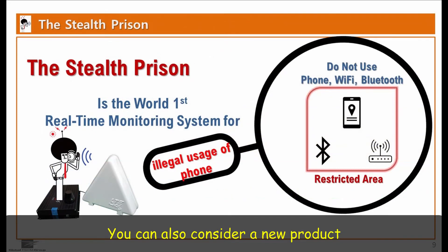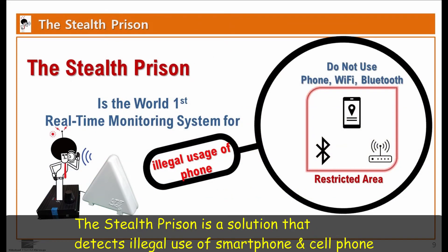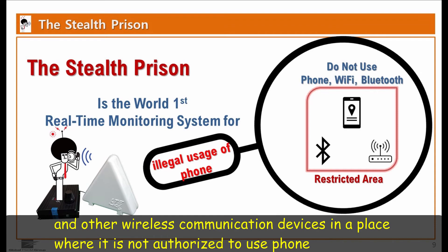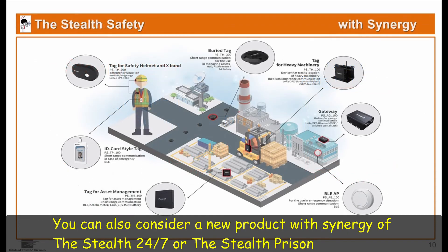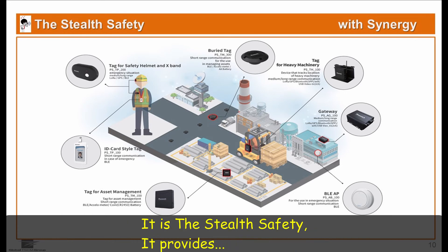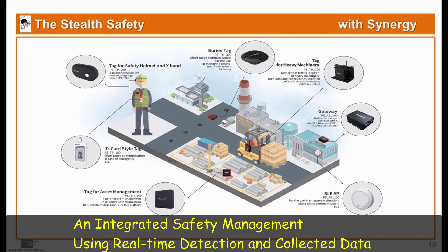You can also consider our new product. The Stealth Prison is a solution that detects illegal use of smartphones, cell phones, and other wireless communication devices in a place where it is not authorized to use a phone. You can also consider a new product with synergy of the Stealth 24-7 or the Stealth Prison — it is the Stealth Safety, which provides integrated safety management using real-time detection and collected data.